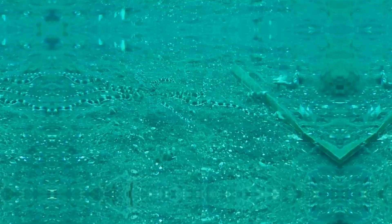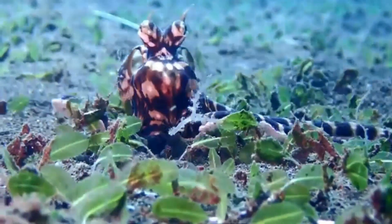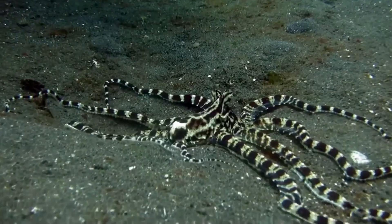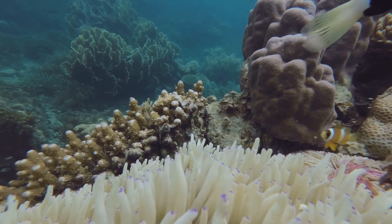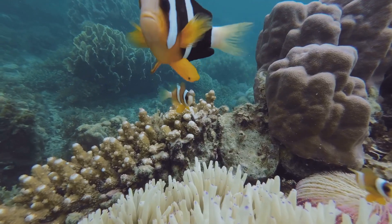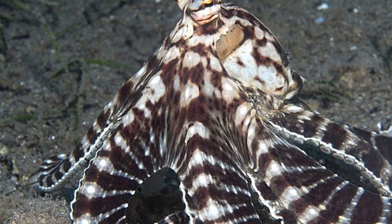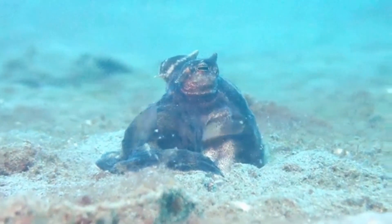Pretty clever, right? The Mimic Octopus doesn't just use mimicry for defense, it also uses it for communication. By altering its appearance and behavior, it can convey different messages to other octopuses or potential mates. It's like having a secret language that only those who understand the code can decipher. So next time you see one of these amazing creatures, remember, it might just be sending out a message or telling a story through its incredible array of disguises.